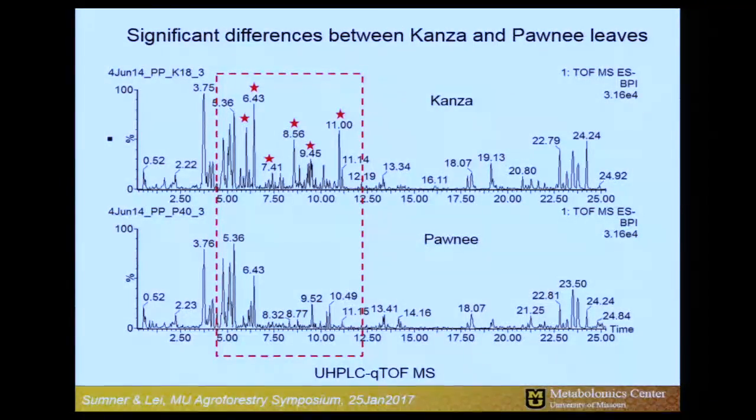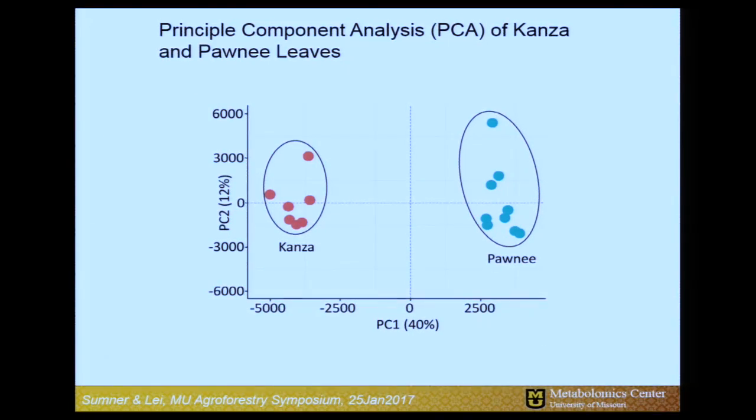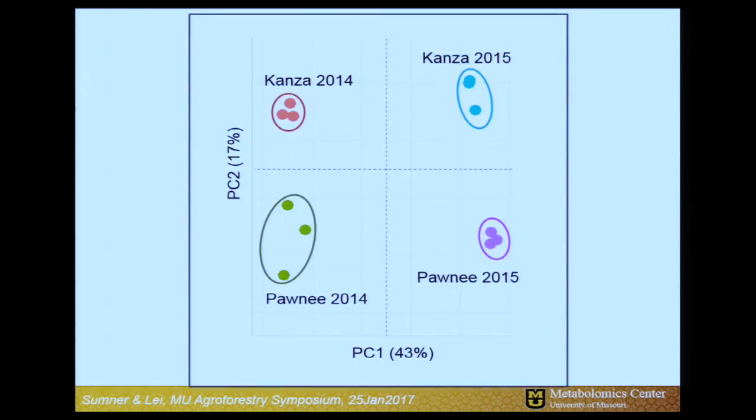We've been applying that technology to pecan. We asked: is there a phytochemical difference between these resistant varieties and these susceptible varieties? The answer is absolutely yes. You can look at the two representative profiles and see that very easily. Because these datasets are so complex, we turn to statistical tools. We can ask whether they differ using a PCA score, and the answer is yes — and we can see that trend carry year to year. This was based on orchard data in Oklahoma, and we've repeated this experiment on an orchard at New Franklin. For now, we know there are clear phytochemical differences.